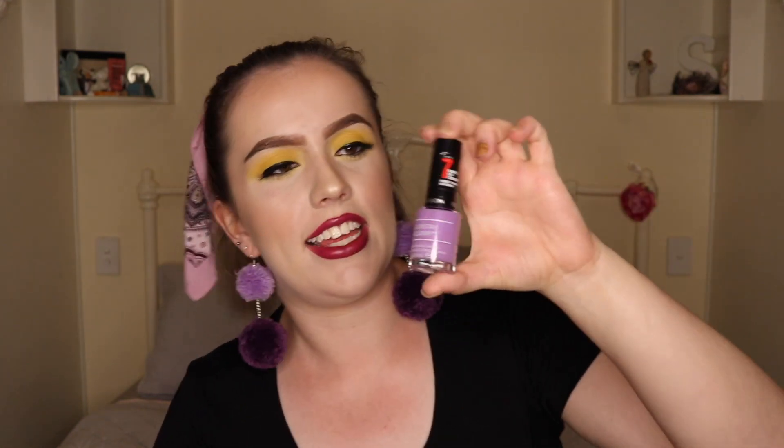Another thing is the Revlon Colorstay Gel Envy nail polish. It's not actually a gel — it's just nail polish. I've been using this to paint my toes and I think it does a really good job. The colour is purple — shade 420, Winning Streak. I really like this nail polish. It's cheap and affordable and does the job pretty well.